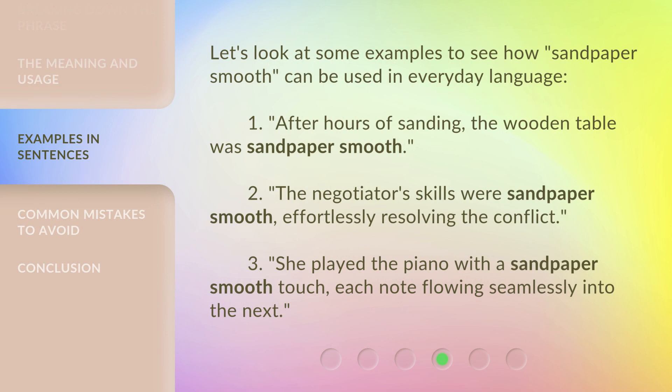Let's look at some examples to see how Sandpaper Smooth can be used in everyday language.